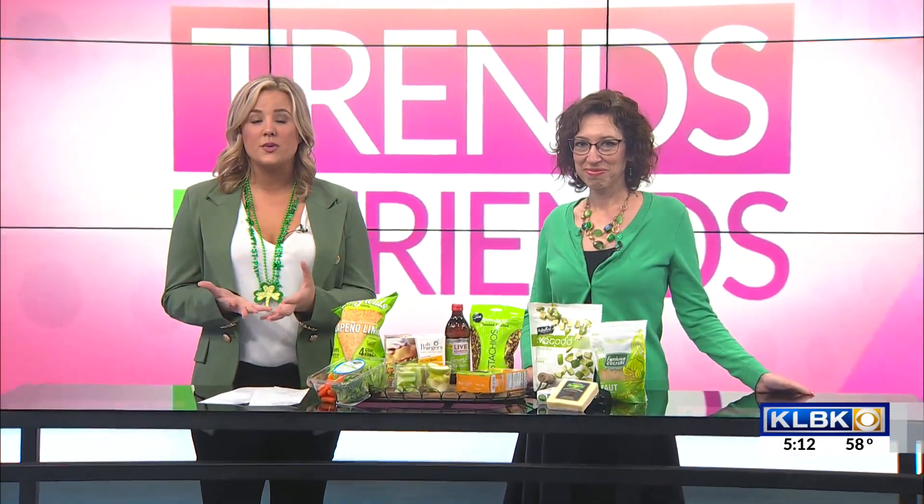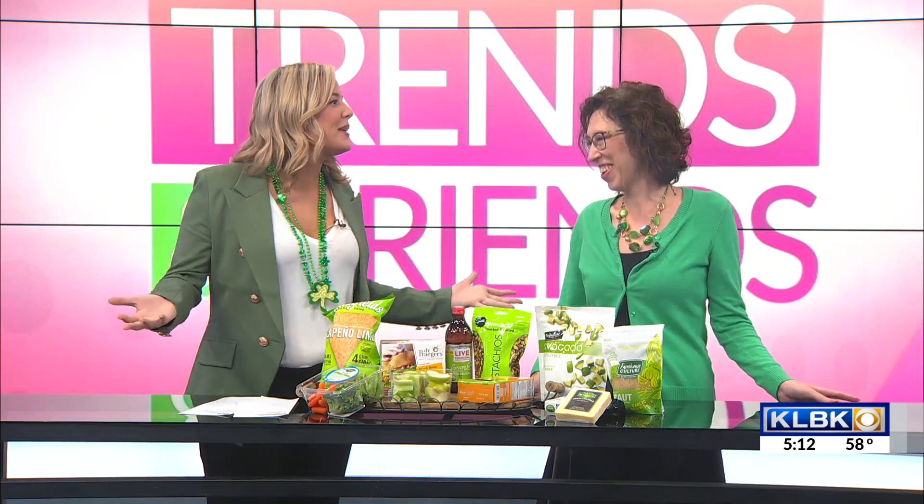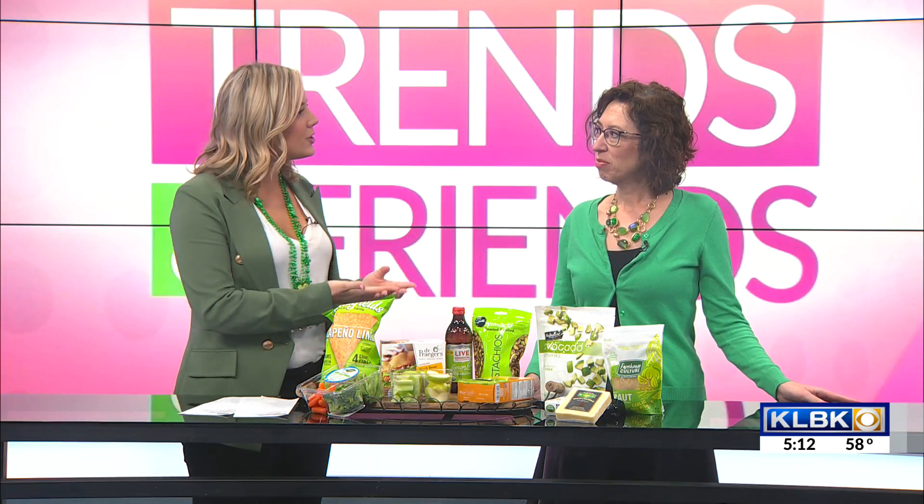Welcome back to Trends and Friends. Brenda Garcia with United Supermarkets is here, and obviously, if you can't tell by what we're wearing, it's St. Patrick's Day, and you have all fun ideas that are green, but they're also healthy.